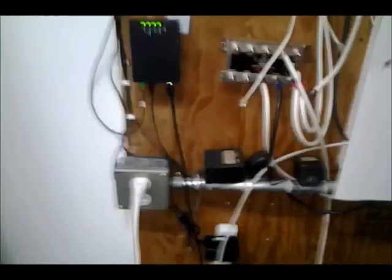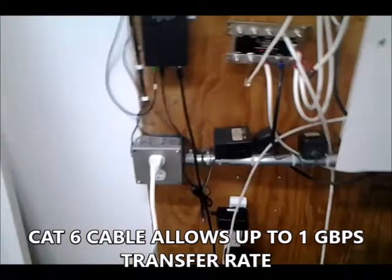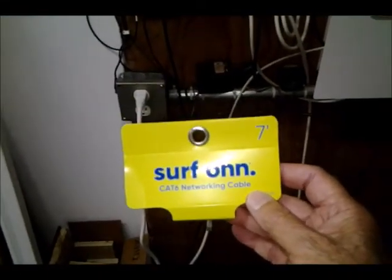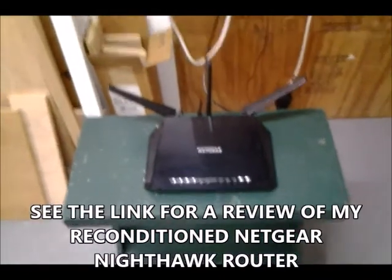So I went to Walmart and for about seven dollars I got a new Cat6 cable. Instead of buying more than seven feet — which would probably be pretty expensive to run all the way upstairs — I decided to move my router down here. This is a temporary setup, just on a little workbench. I connected the seven feet of Cat6 cable to the router.